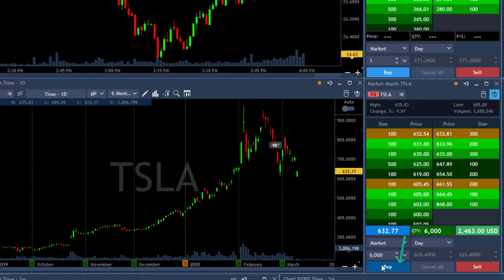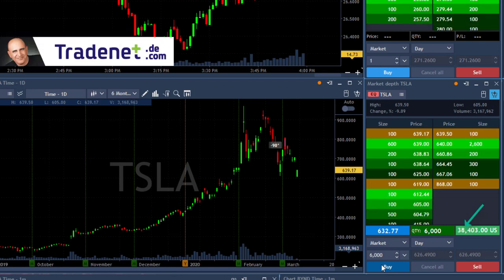635-something is the high. Come on baby, move over the highs — move over! 633, 634, 635, 636 — we're over the highs, we're doing good!